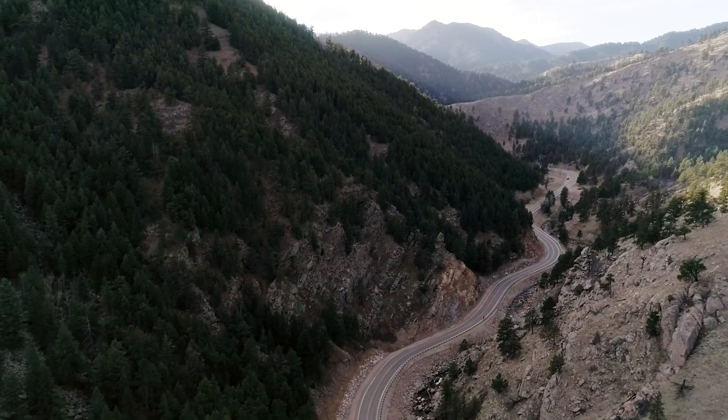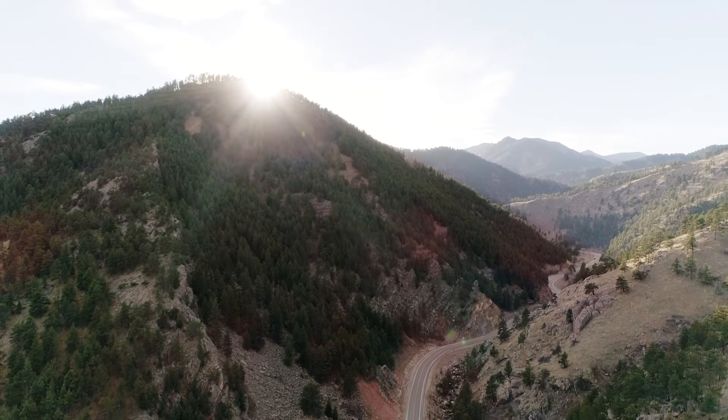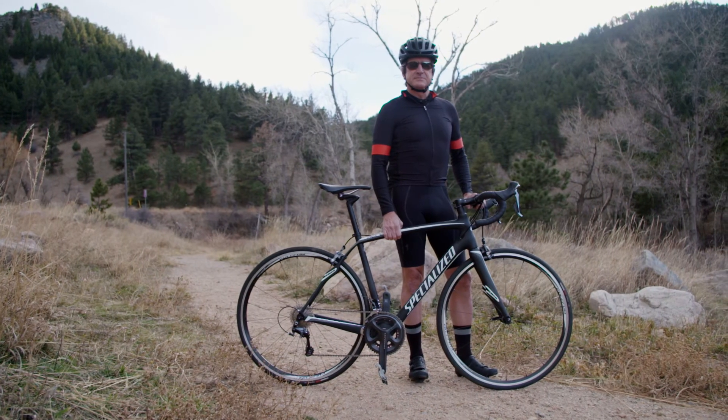Living in the mountains, I've got access to some of the most beautiful road riding in the country, if not the world. It's great to be able to get out there and get after it — it's a hell of a lot of fun.